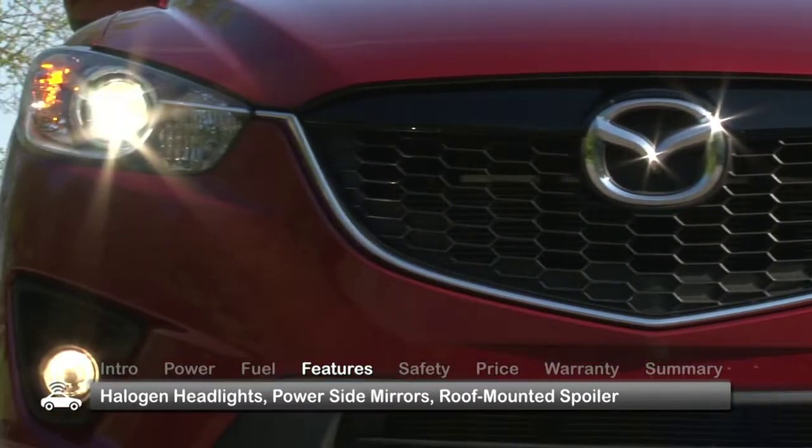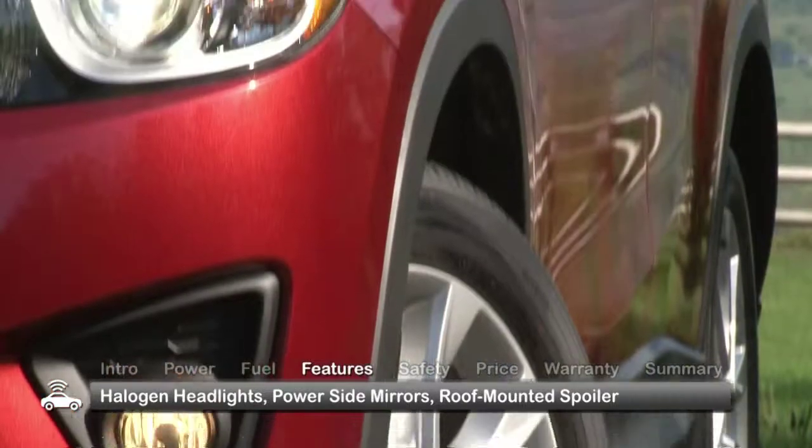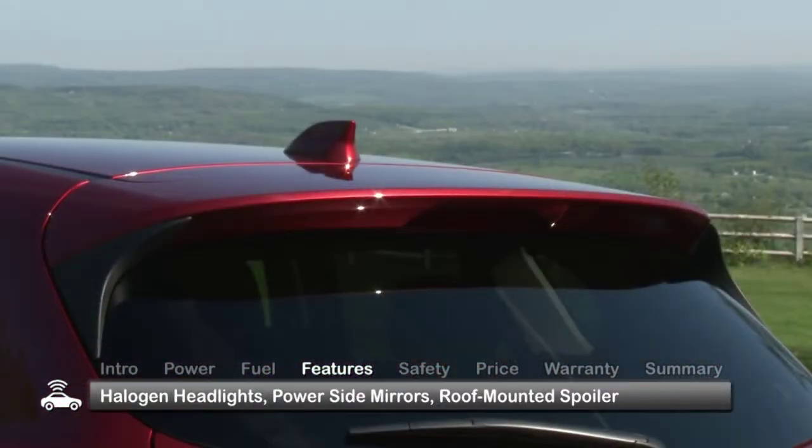Outside, the CX-5 gets clear lens halogen headlights with auto on-off function, power side mirrors with integrated turn signal lamps, and a roof-mounted spoiler.